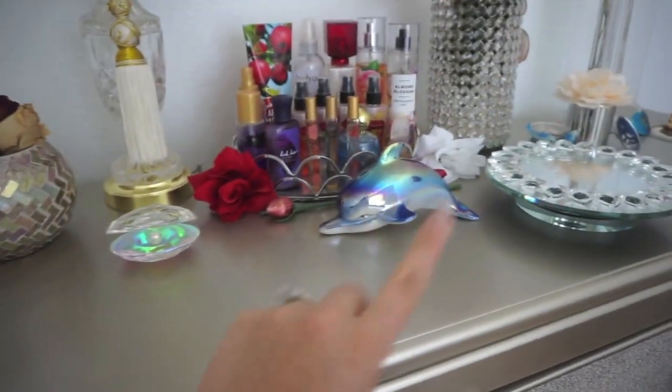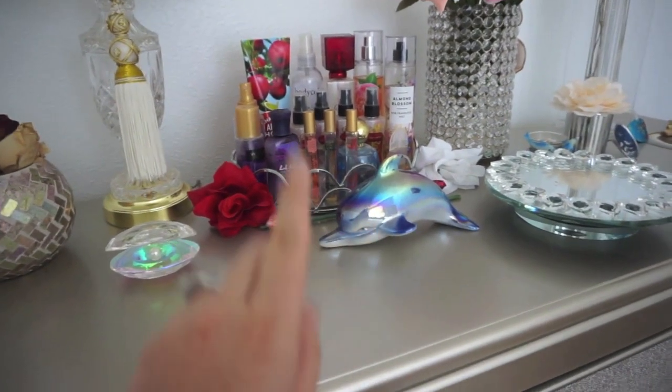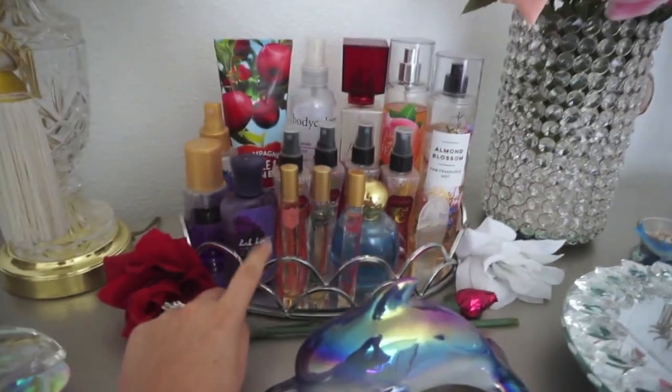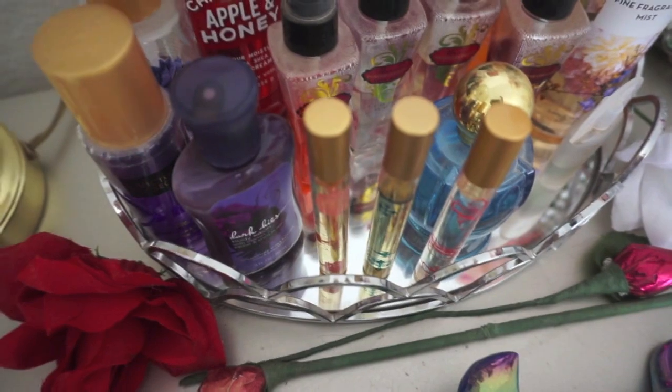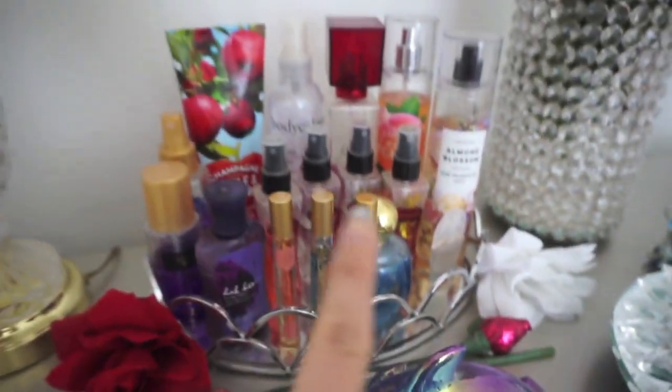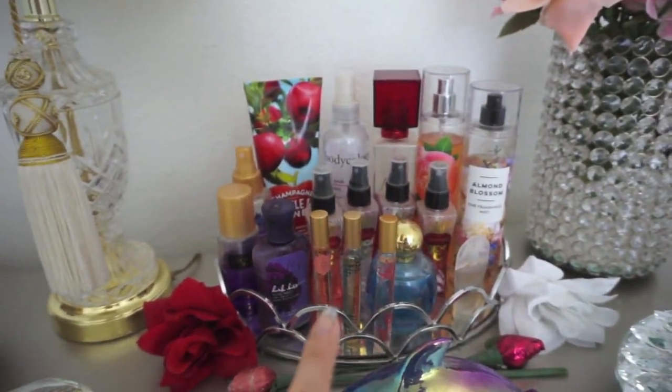I love dolphins — they're my absolute favorite animal. This stand where I have my body sprays and perfumes I got at Tuesday Morning; it also has a mirror. You can see Bath & Body Works, Pacifica, Victoria's Secret — just a bunch of stuff.